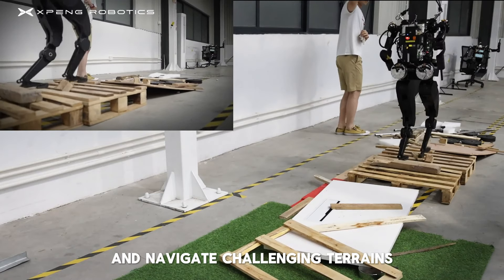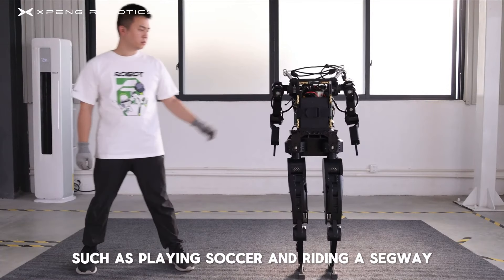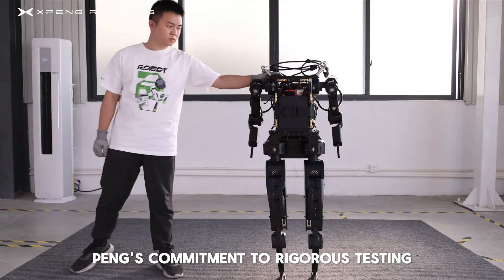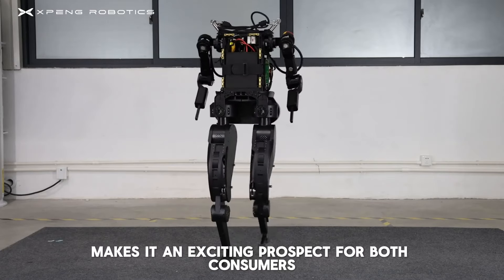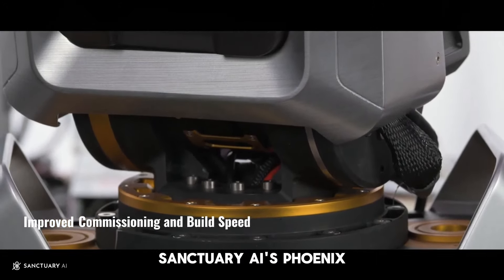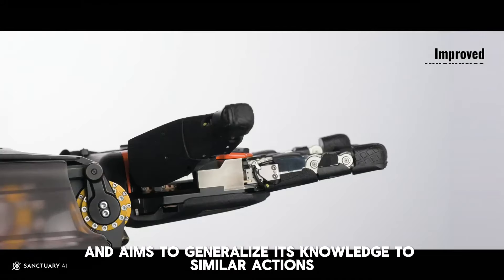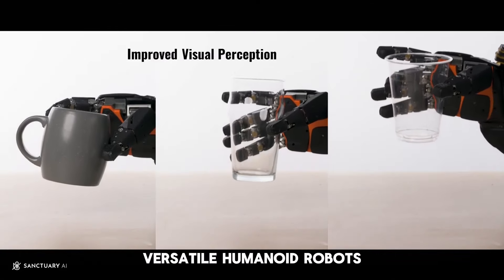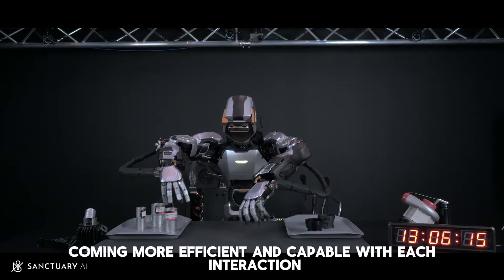Number 6: CyberOne by Xiaomi. Xiaomi's CyberOne remains a bit of a mystery. This robot, with 21 degrees of freedom, is equipped with a curved OLED display for real-time interaction. While it's still unclear whether this project will reach full fruition, it's certainly garnered significant attention. CyberOne's curved OLED display provides a unique interface for interaction, making it more engaging for users and setting it apart from other robots. Xiaomi's track record in consumer electronics suggests they have the capability to deliver innovative products, with potential applications ranging from personal assistance to interactive guides in public spaces.